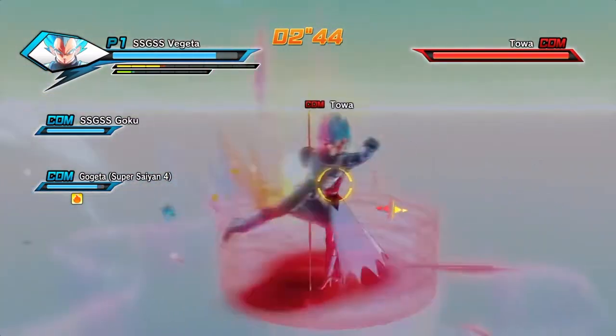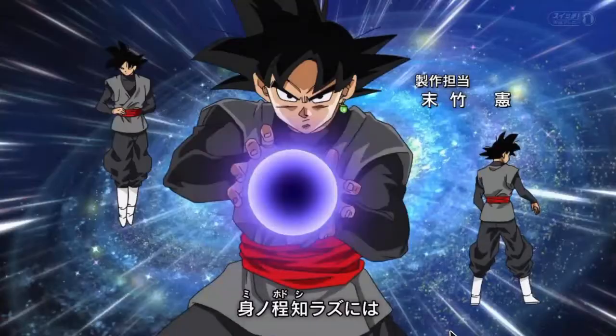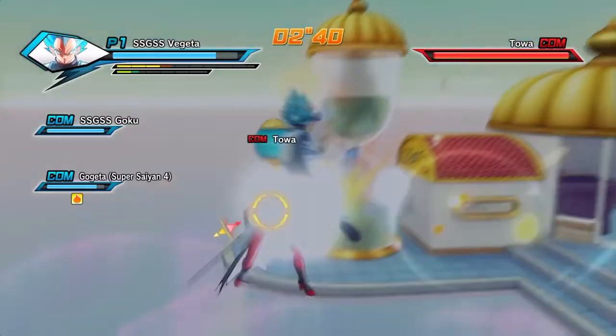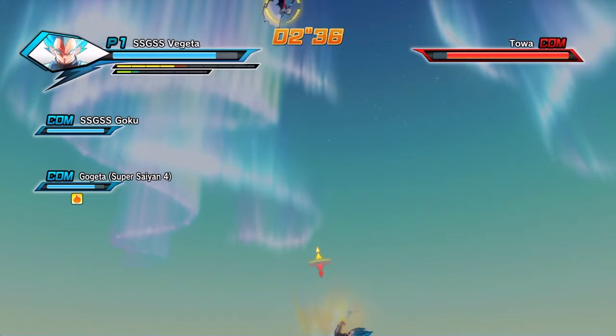I'm really hyped to talk about the pre-order. The pre-order is gonna have one of the characters I really wanted to play with for a while — Black Goku is confirmed as a pre-order for Xenoverse 2. I am so excited for this game.